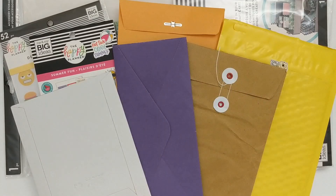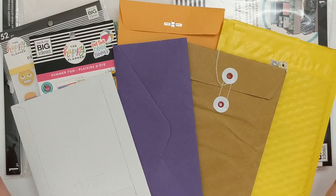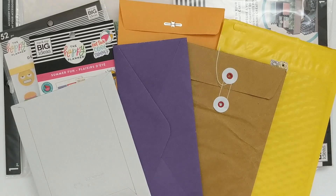Hey everyone! Welcome to the Decorative Den, a look inside my craft room where I share all things crafting, planning, and DIY. My name is Charity and I am so happy to have you here. Today I'm going to be doing a haul, sharing things I purchased and received during the months of July and August. So if you are interested in seeing that, just keep watching.